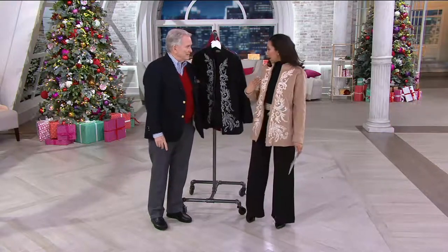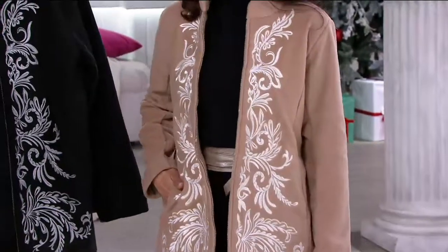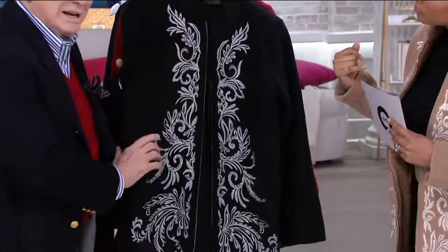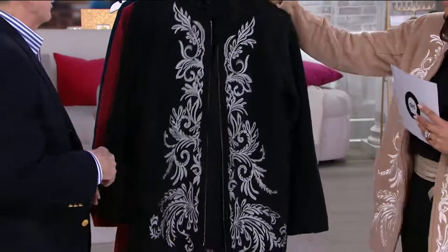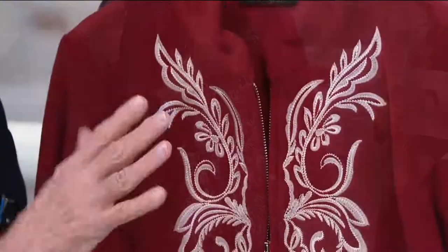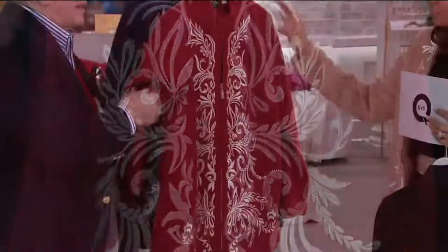Let me take you through the colors. Camel — that's what I have on, with ivory embroidery. Next up is black, and the black embroidery is kind of a silver gray with a little white in there — it just looks beautiful, and it'll go with a million different things. Here's what we're calling red, but it is kind of a cranberry or a merlot-y kind of color. A pretty color for this time of year, and it always looks wonderful and feels great.